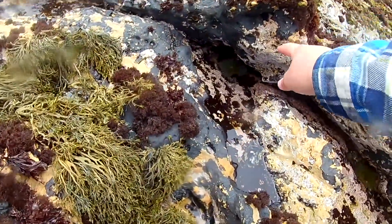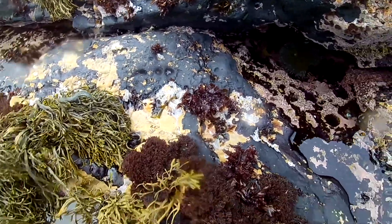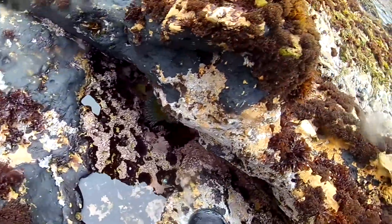Whoa guys, come here, look at this one, it's huge! Put your finger in it!